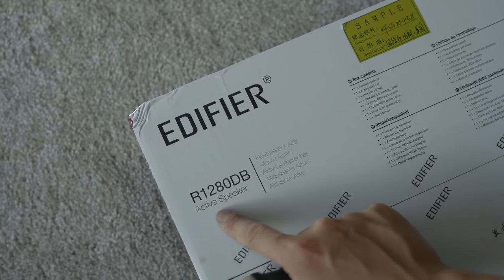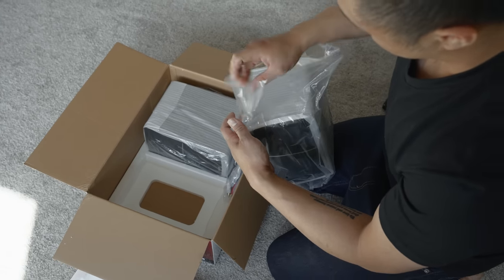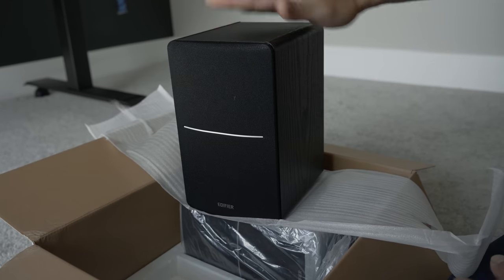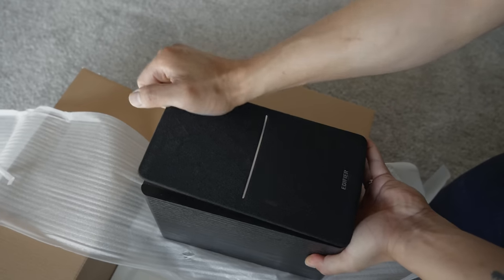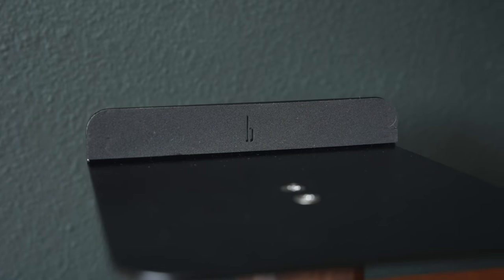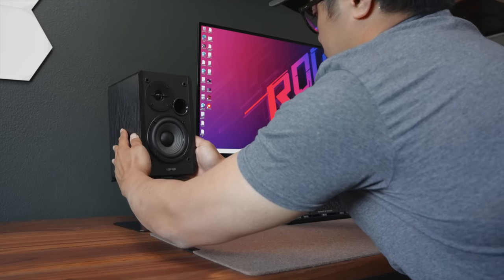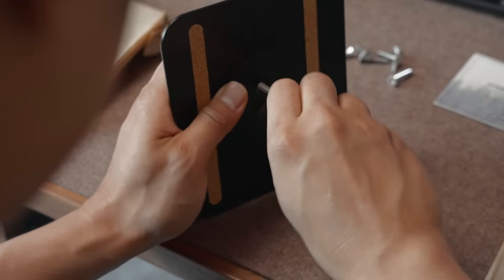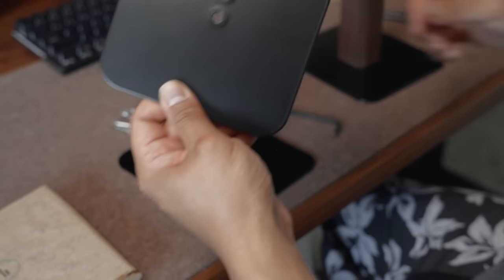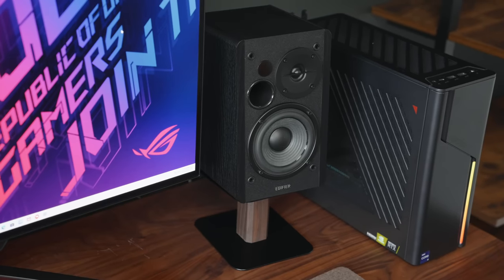For consuming content and casual listening, we decided to get the Edifier R120DB in black. These speakers produce impressive sound quality considering their price point — the sound is rich, crisp, and clear, and definitely good enough for everyday listening. We decided to set them on the speaker stands from Belolo. It was perfect because it uses design elements that complement what we have in the space. The assembly was straightforward — you just screw the metal pieces onto the wooden peg and simply set the speakers on top. You don't need to use screws or anything, and despite that, the speakers feel secure in place.